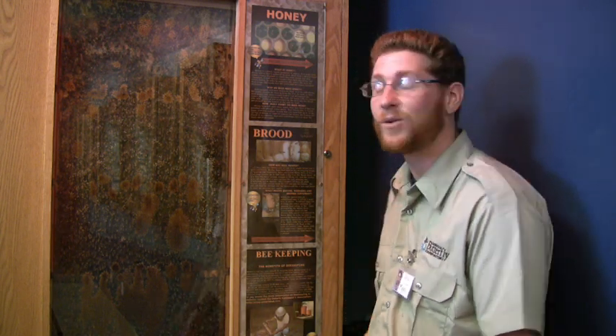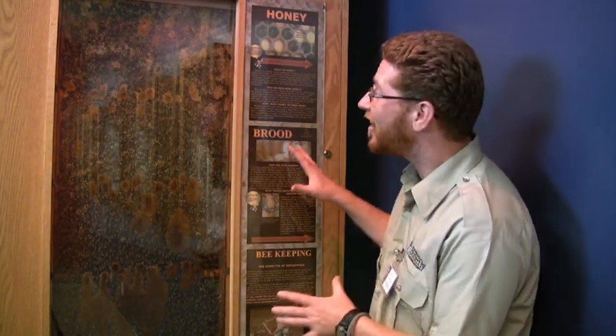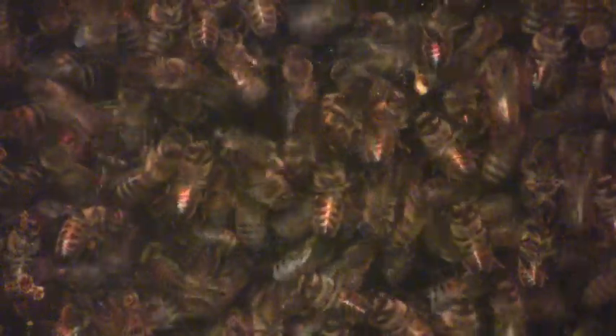Hello, I'm Kipling and I'm here at Cambridge Butterfly Conservatory hanging out with our honeybees. Our honeybee hive here is what we call an observational hive, and it's so people can see all the inner workings — what goes on within a colony of honeybees.